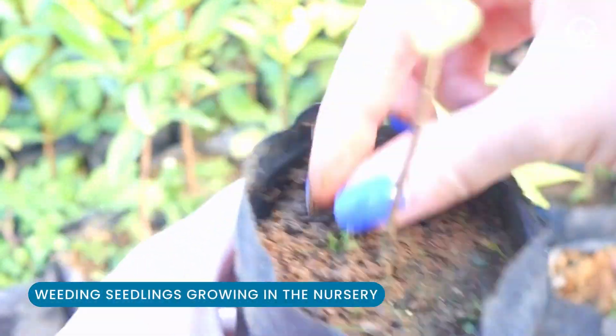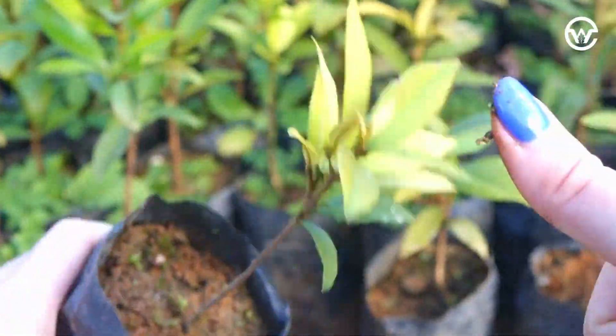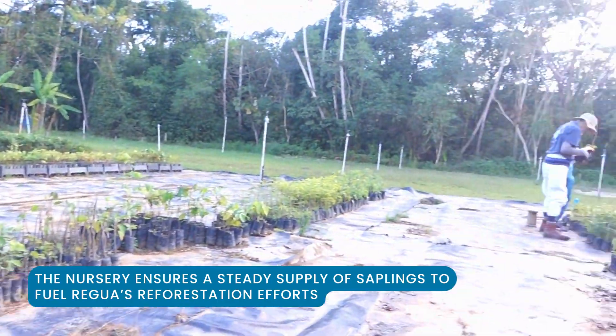I also got to spend some of my time weeding the saplings, ensuring that they can grow big and strong. Just take a look at all of those baby trees.